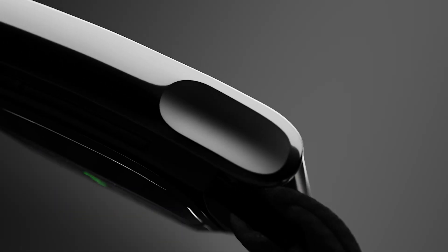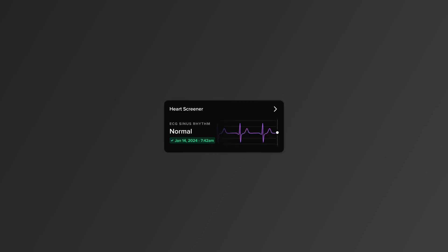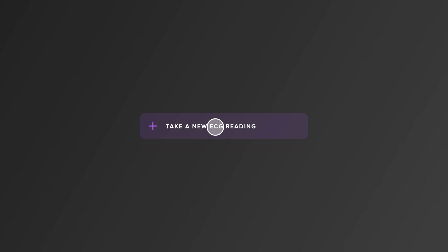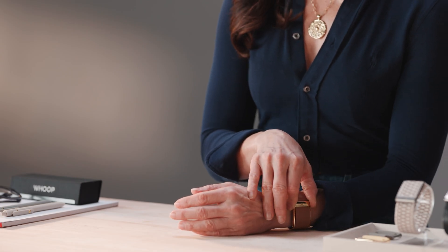So how do you take a reading? Make sure Whoop MG is snug on the wrist. Tap the Health tab, then tap Heart Screener. Have a seat and rest your hand on a table or your lap. Tap Take an ECG reading. Place your thumb and index finger on the band's metal sensors — this completes the circuit needed to capture the ECG signal.